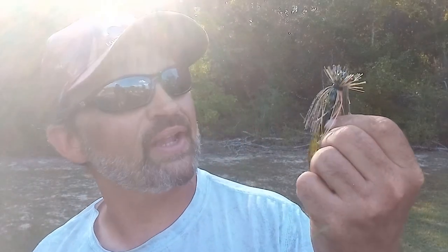We're back out here once again, and today we're talking about some early fall baits that have absolutely been crushing it for me. Stick around, you don't want to miss this one.